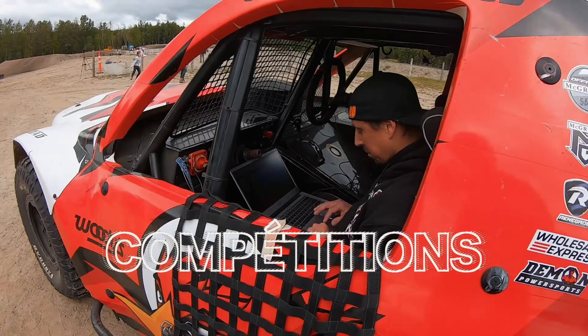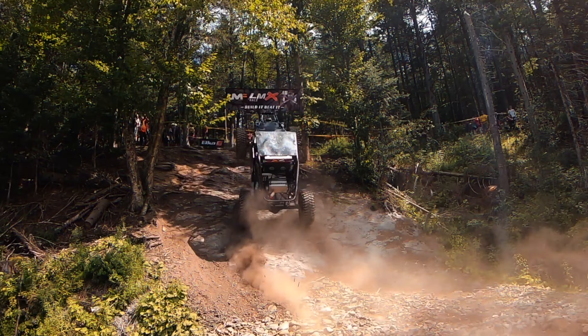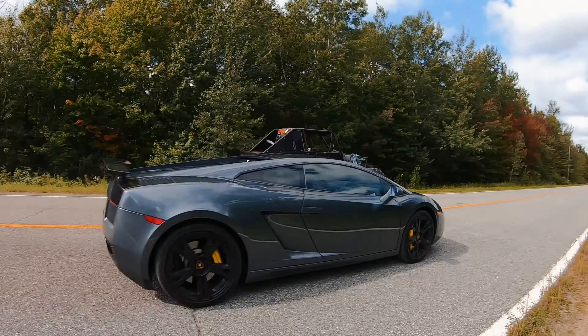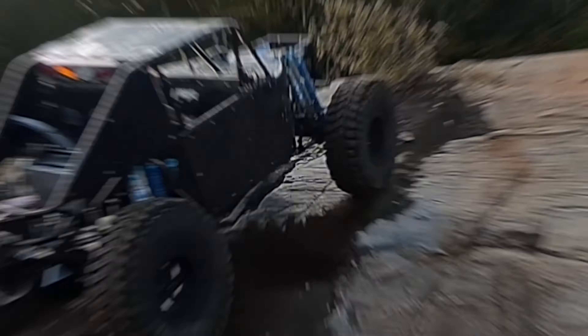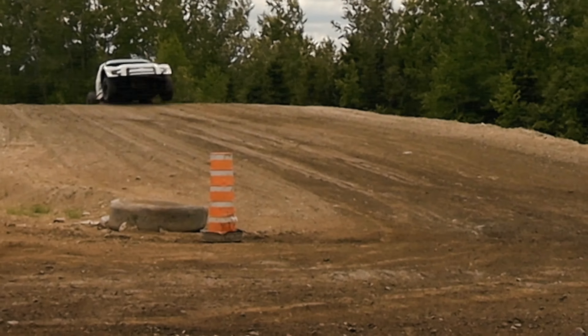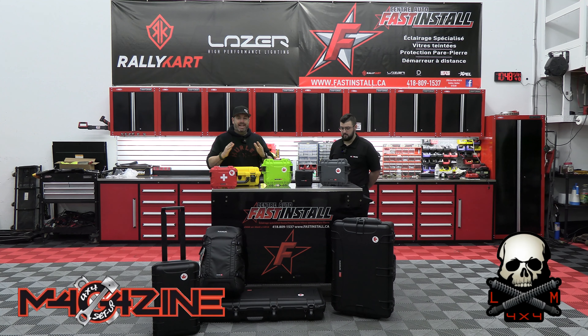Cette vidéo vous est présentée par R.I.P. Bonjour la gang ! On est de retour dans une chronique LM 4x4. On est dans nos studios chez Fast & Install aujourd'hui pour présenter un produit qui est disponible chez LM 4x4. Alex, de chez Nanook, a décidé de venir nous présenter. Vous allez voir, il y a une très grande gamme de produits. Merci beaucoup d'être descendu, Alex.